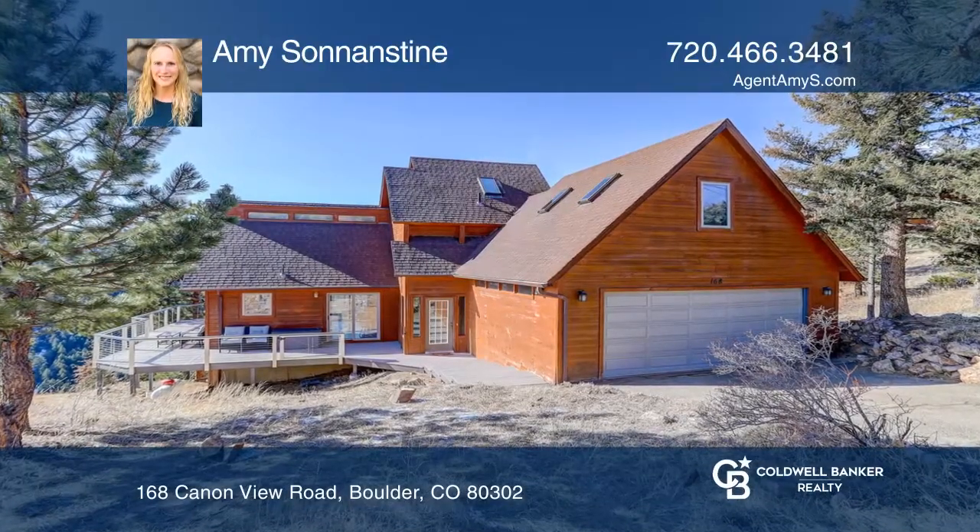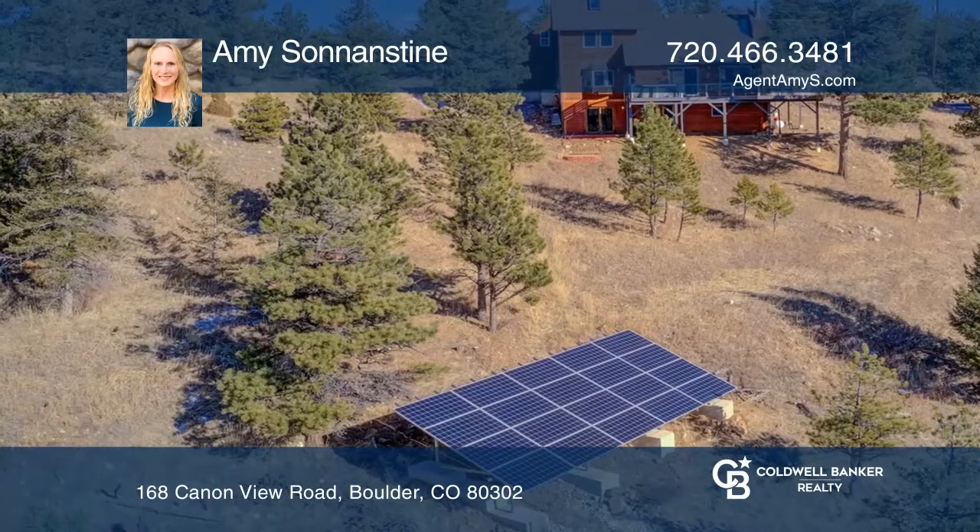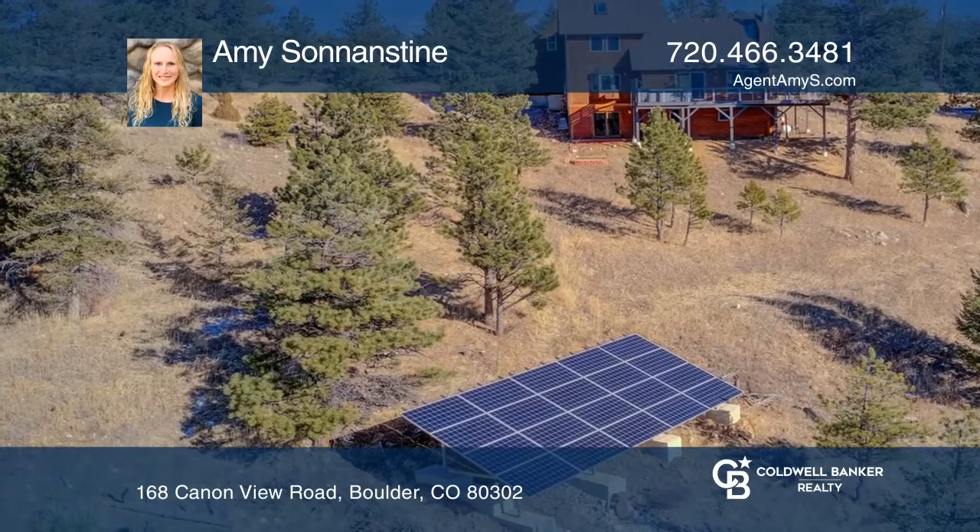Enjoy stunning views of the foothills, snow-capped mountains, and the city from your new 1,000 square foot wraparound deck.